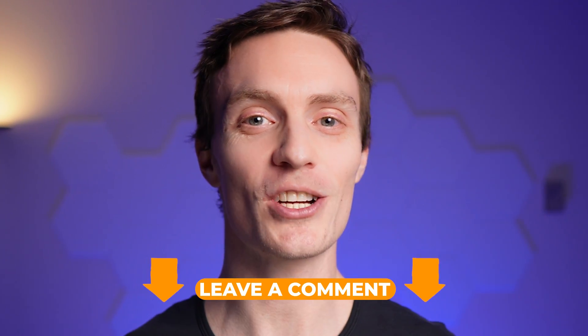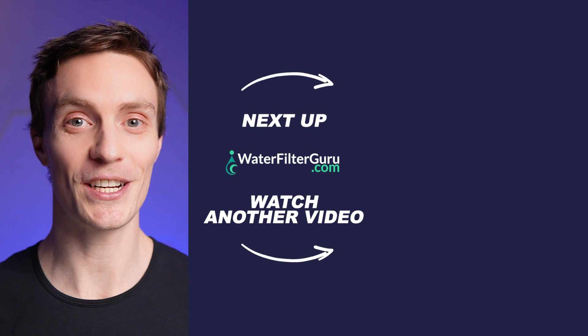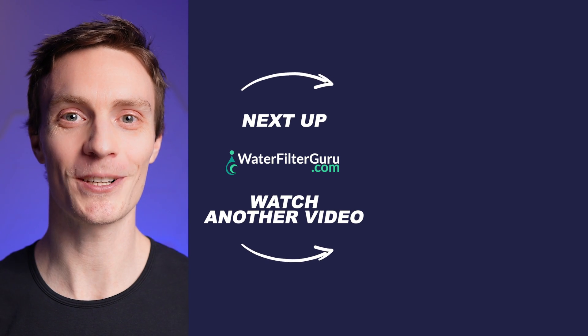Remember that all these contaminants were detected below the health guideline level and don't pose a risk to human health. Let me know in the comments if you have any questions about the data or want to request another water filter put to the test. And if you enjoy watching videos like this, stick around for the next one coming up.